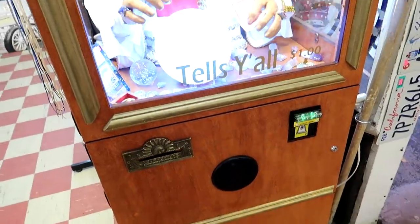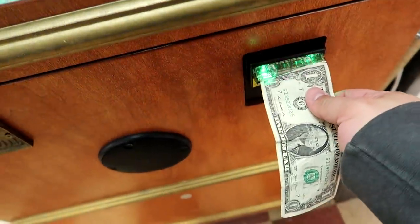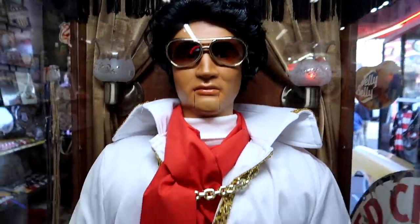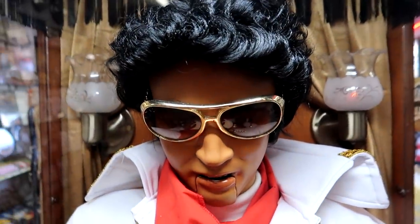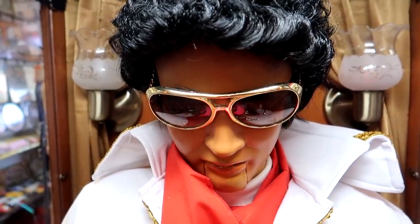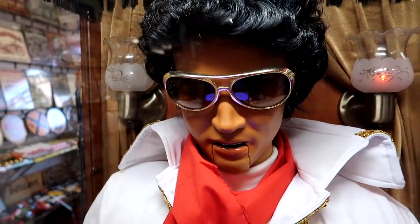We've got an Elvis fortune teller inside, known as The King — it says 'tells y'all.' I give Elvis a dollar to tell my fortune. He waves his hand over the crystal ball and delivers his wisdom: 'Hard work pays off over time — laziness pays off right now. Relax and enjoy yourself today, just like an old hound dog.' More timeless truths from the King of Rock and Roll.